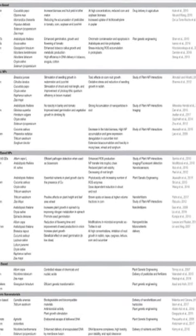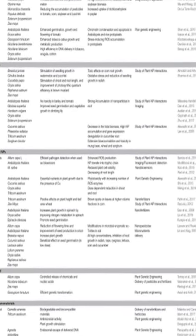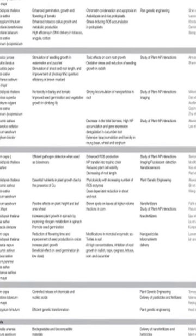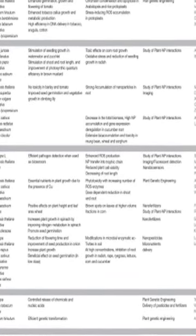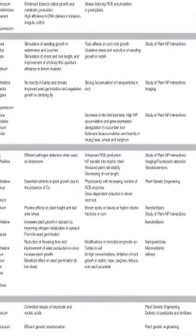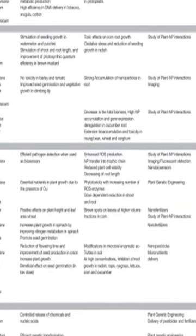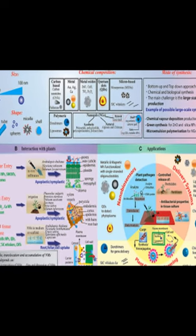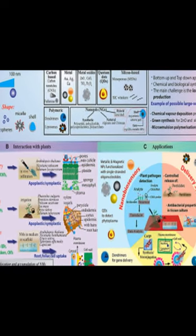Plant nanotechnology is a relatively new field of study that focuses on understanding how nanoparticles interact with plants. Nanoparticles can be used to deliver biomolecules or stimulate plant growth and development. However, there is limited knowledge about how these particles move through the plant and what effect they have on the plant's physiology.